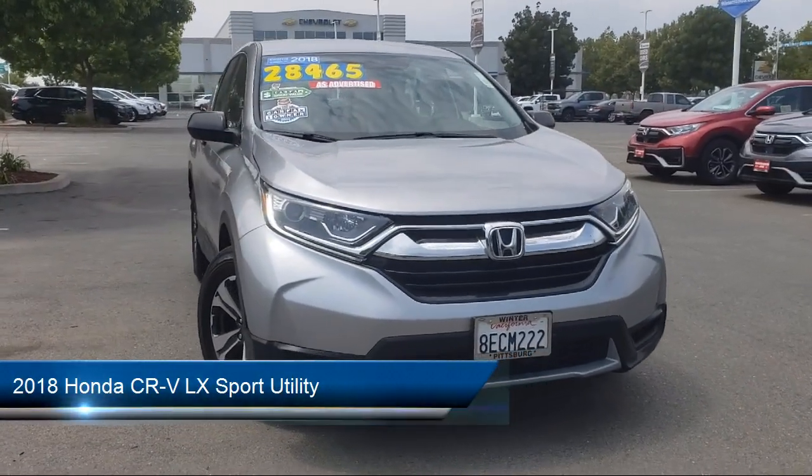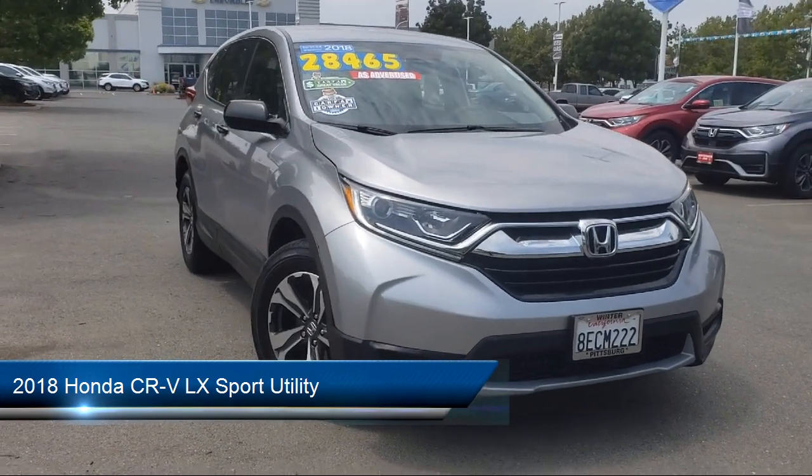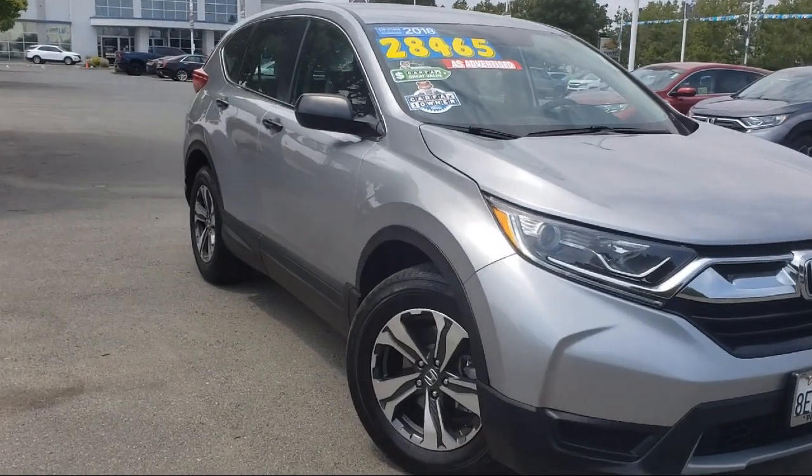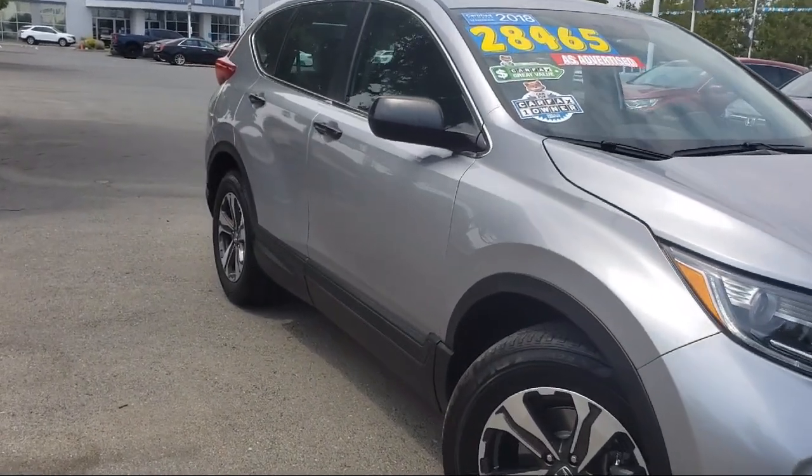It comes equipped with steering wheel controls, dual front side impact airbags, keyless entry, rear spoiler, alloy wheels, and rear view camera.